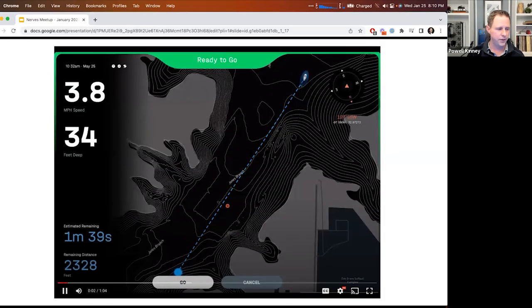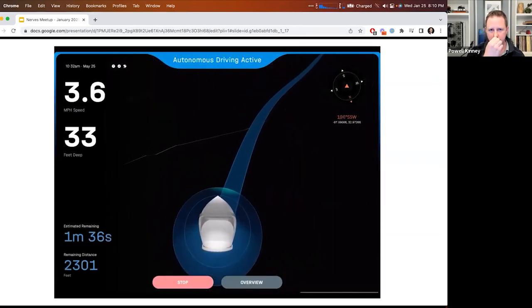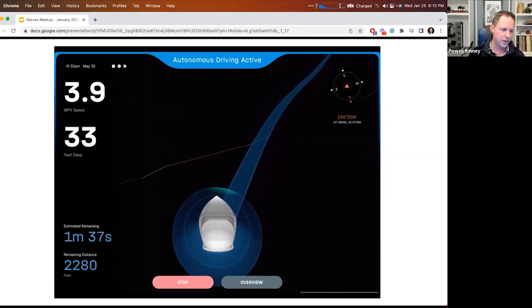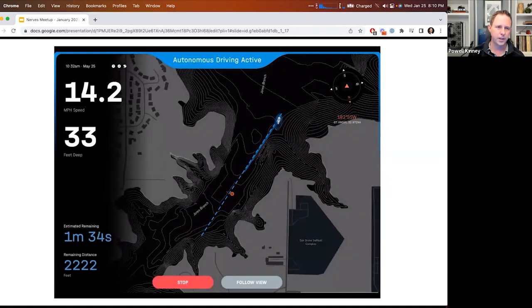We can also put Phoenix on there, and Phoenix provides some really beautiful interfaces. All of this is Phoenix LiveView — we're sending all the data from the boat, rendering it on Mapbox, all the 3D rendering — all of that is happening from data being driven from Phoenix.